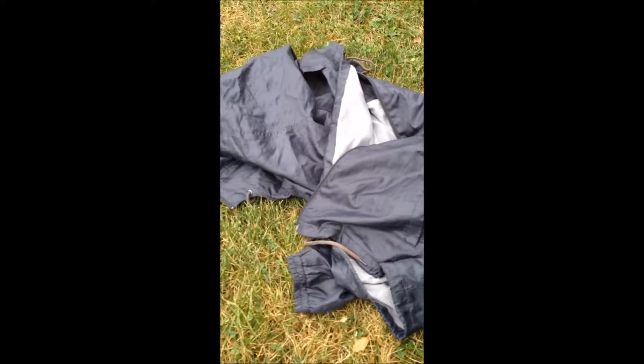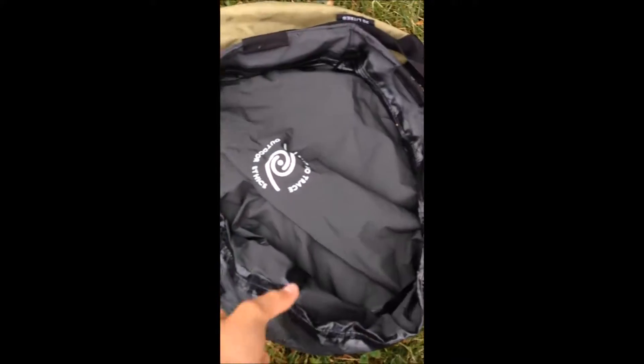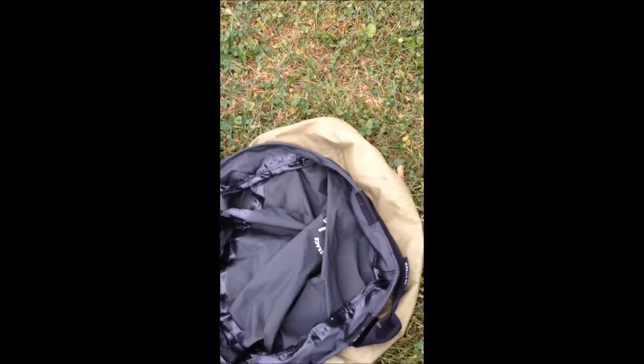So now guys we're going to review the equipment I brought. Today I brought a poncho, water, food, and this small bucket that's really easy to bring. I can fill it up with water if I catch a fish. I also brought a spoon.